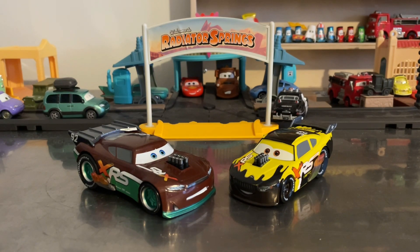Let's review them. First, let's do Brian Spark because he's the stock car. Here's Brian Spark — he's smiling. There's the XRS number 52, with sponsors Octane Game, Clutch Aid, and Vitiline. He's a pullback, just like Sheldon Shifter.